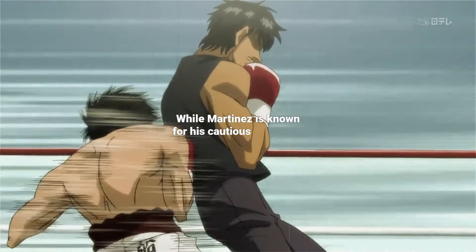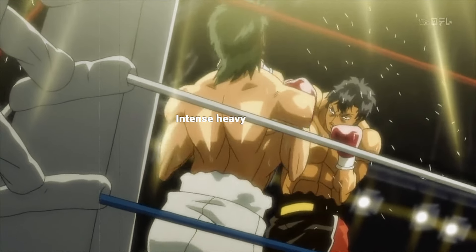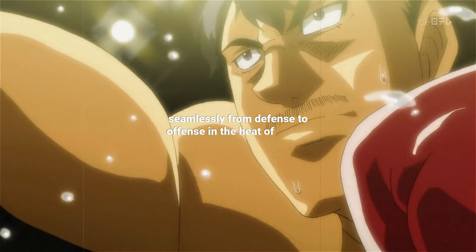While Martinez is known for his cautious approach, he can unleash controlled aggression when needed. Intense heavy bag work helps him transition seamlessly from defense to offense in the heat of battle.